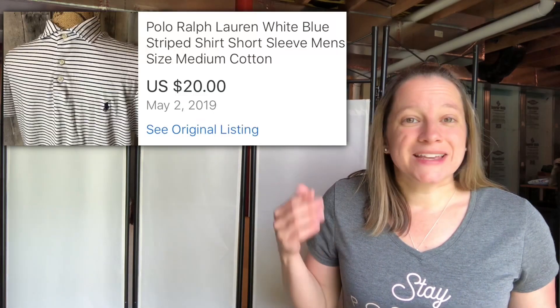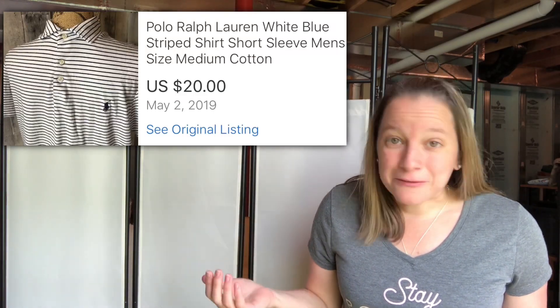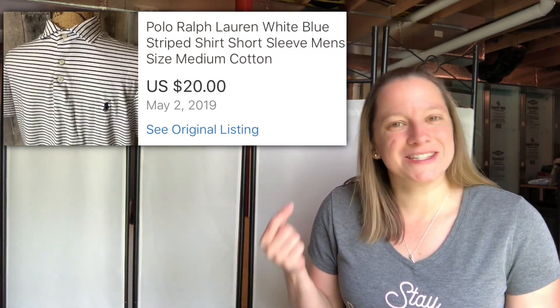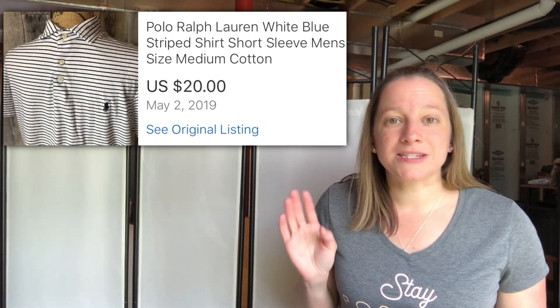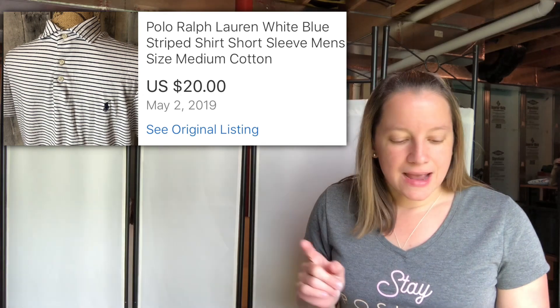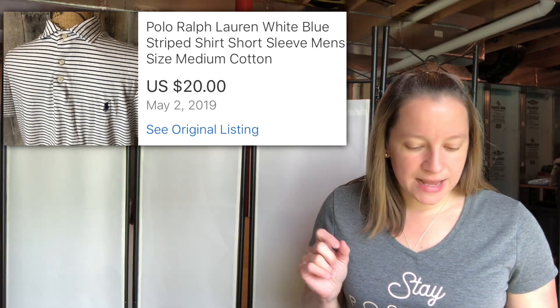This next item is one of my bread and butters — it's Ralph Lauren, and it still sells. For those that don't think Ralph Lauren sells, it does. This is a basic white striped polo shirt for men. I only paid $3 for it and I sold it for $20.